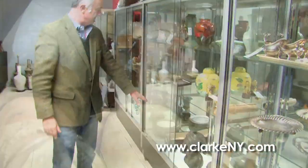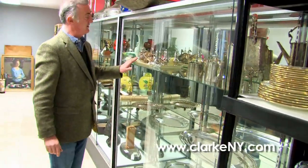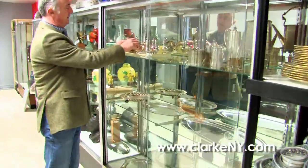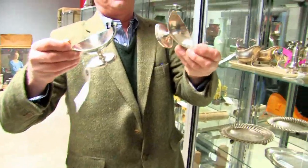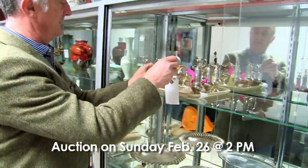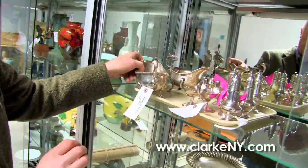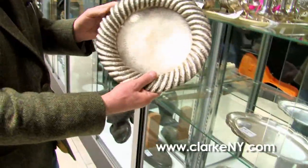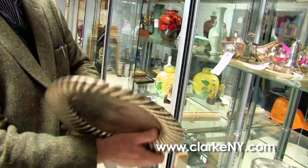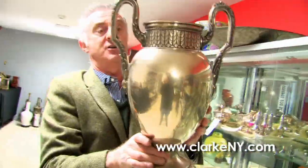We have some bronzes, some antique dolls, and as always in the auction we have a good selection of sterling silver. We have a set of four Irish condiment holders, probably early 19th century. These are Georgian English nice footed sauce boats, and some continental syllabuses — beautifully hand-hammered 800 silver with shell feet.